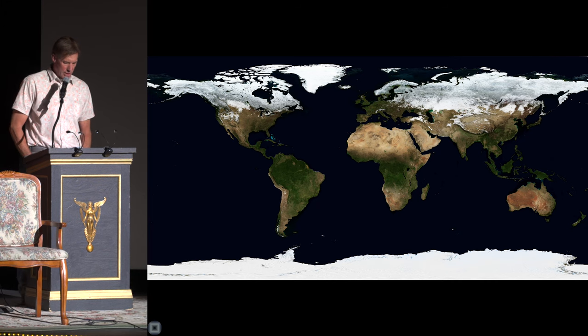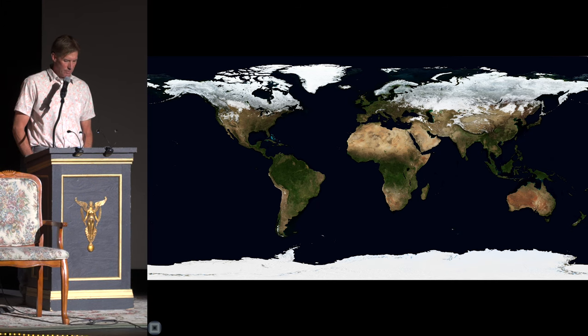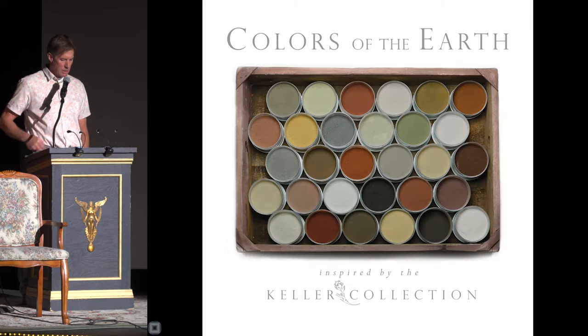After hearing about the project in 2020, we received some attention from the international color community, who informed us that what we had was what they refer to as a great color story. From their perspective, they saw this color project as being representative of places all over the world — they simply saw colors of the earth.